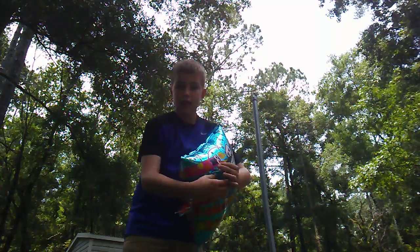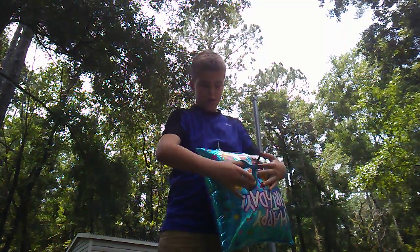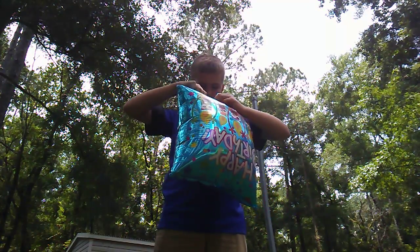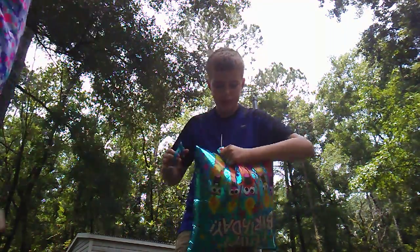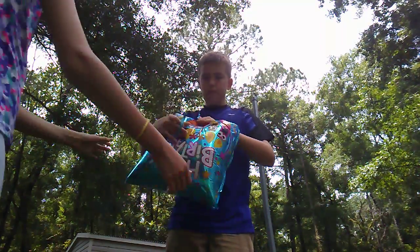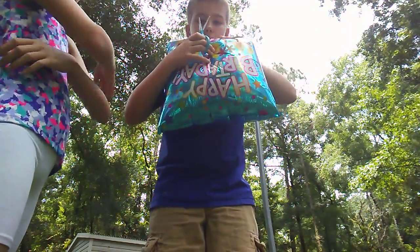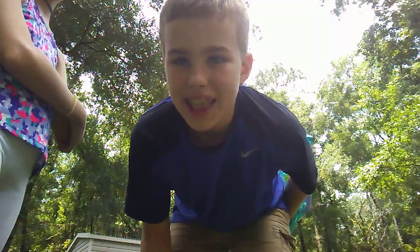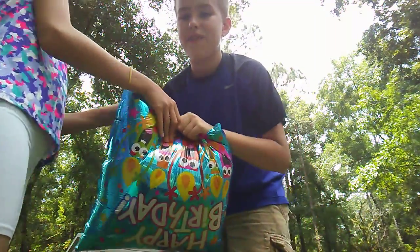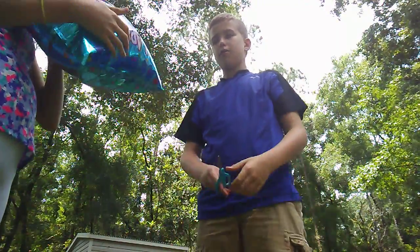I'm going to go first so you guys can hear what my voice sounds like first. Hoping it doesn't float away. We cannot cut it at the right spot. Okay, so I'm going to breathe in. Hi guys, this is what my voice sounds like with helium in it. I am not — it sounds like I'm using my actual voice box, but I'm not.